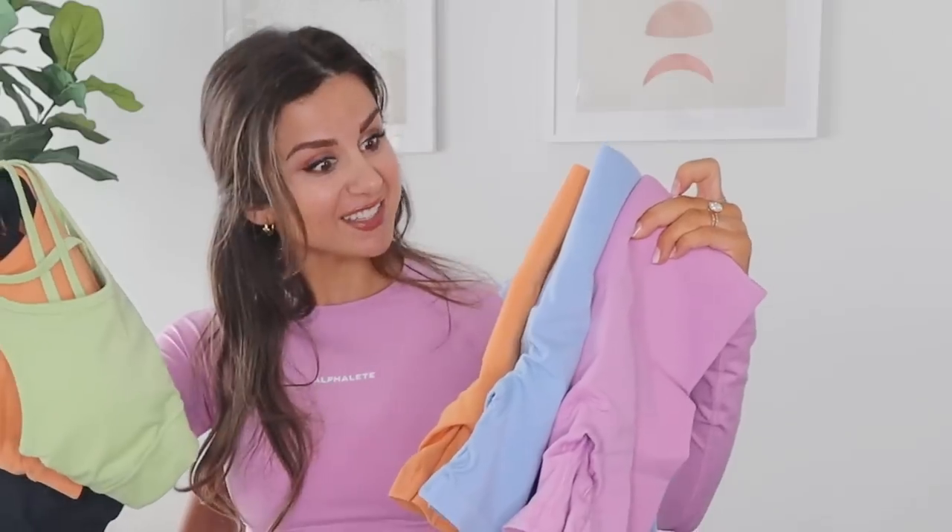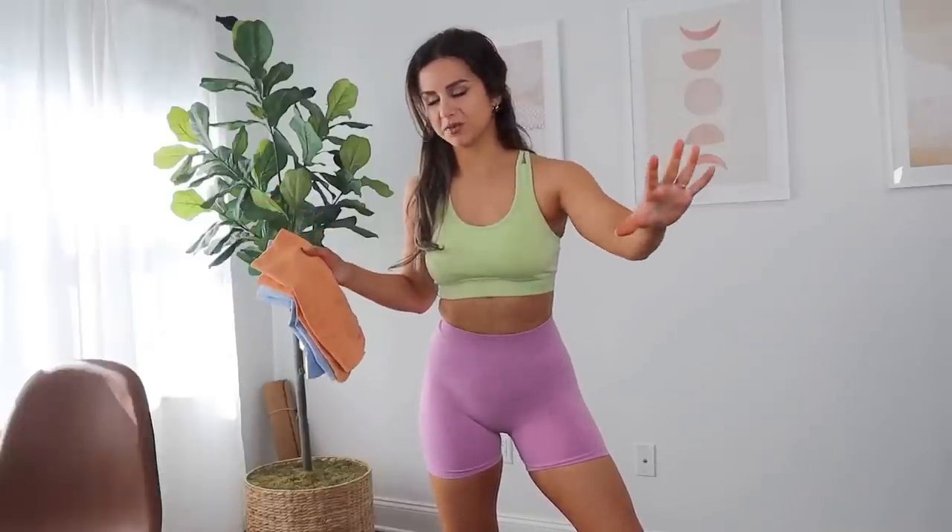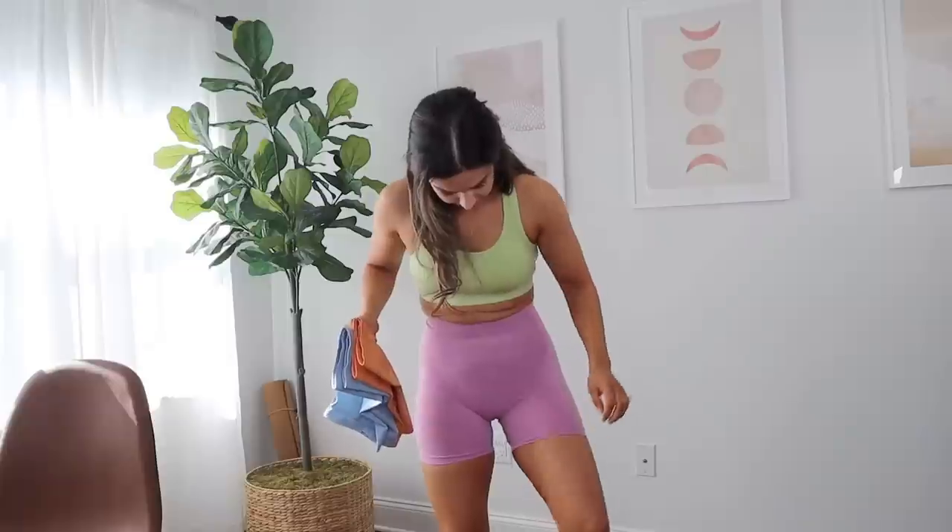Huge thank you to Alphalete for sending these pieces out for my review. I actually have never tried any of these pieces — I've only ever tried the Amplify leggings. I did like two videos on that, so if you need to see a full review of the Amplify legging, hit it up. But this — I've never tried their long sleeve, I've never tried the Amplify shorts, and their Revival bras that are coming in corresponding colors. First impression of these shorts: they're everything I hoped they would be. Thank goodness.